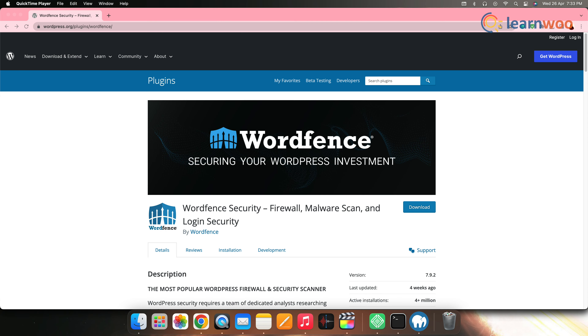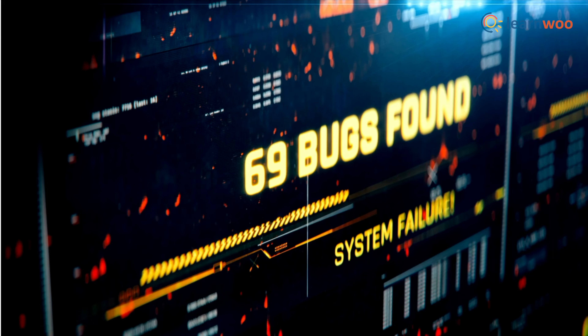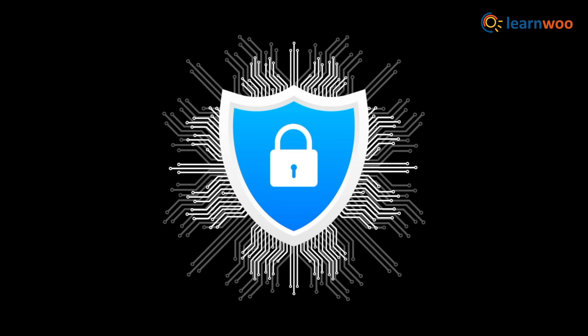Next, install security plugins. Security plugins such as WordFence and iTheme Security can help monitor and protect your website from attacks. These plugins can scan for vulnerabilities, block malicious traffic, and much more.